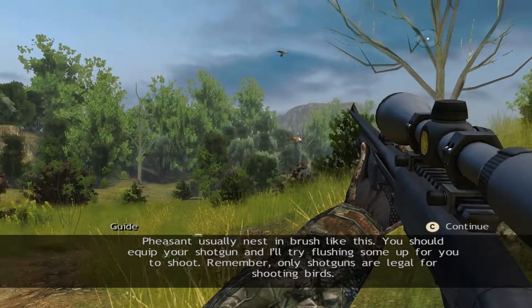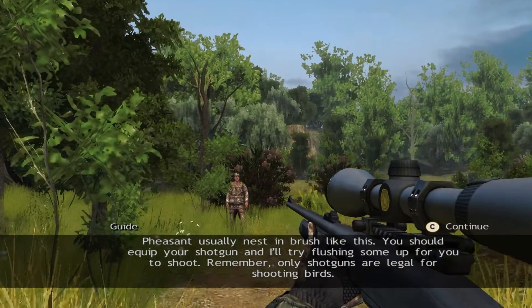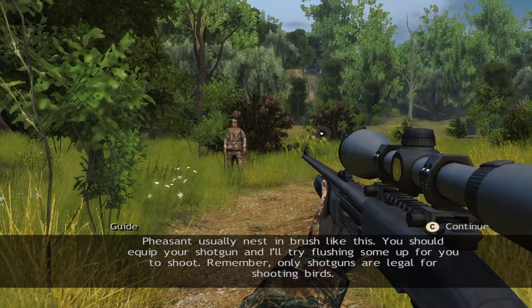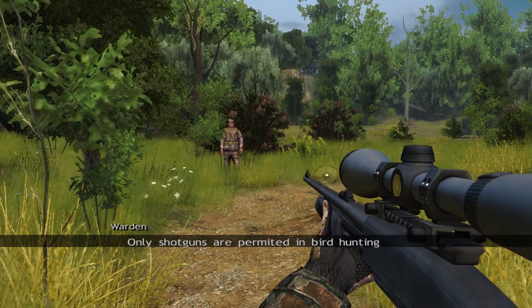Pheasant usually nest in brush like this. You should equip your shotgun, and I'll try flushing some up for you to shoot. Remember, only shotguns are legal for shooting birds — only shotguns are permitted in bird hunting.